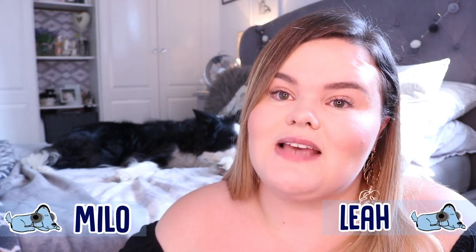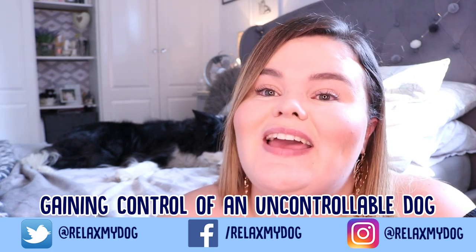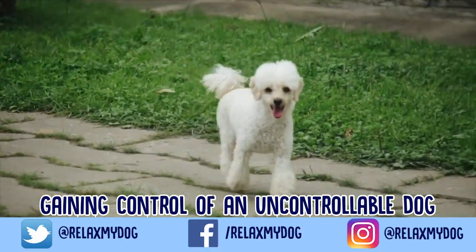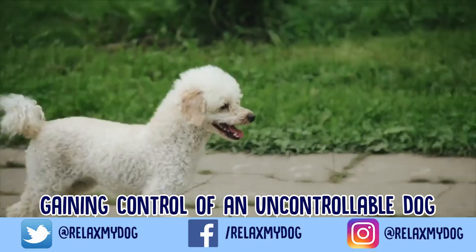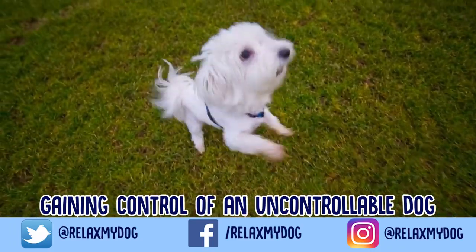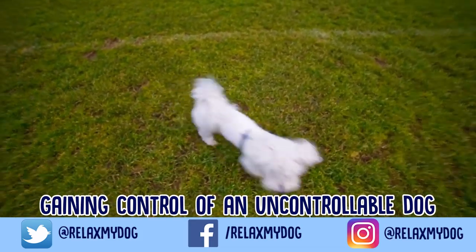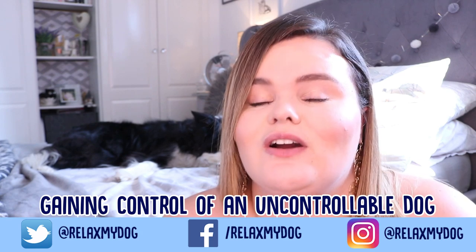Hi everybody and welcome back to Relax My Dog. Today's video is all about how to gain control of an uncontrollable dog. It sounds difficult but it is definitely possible. We're going to be sharing a few top tips you can take into account when taking control of an uncontrollable dog. Let me know in the comments — is your dog uncontrollable? Have they ever done something naughty, or are they really well behaved? Let's get started.